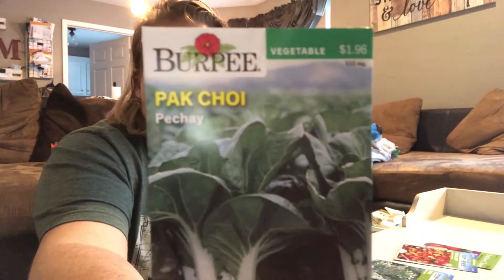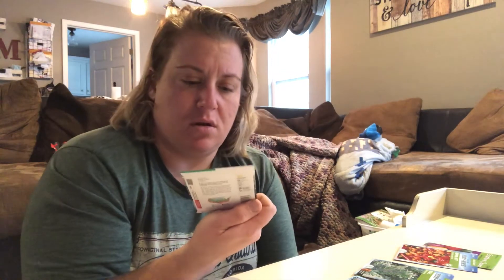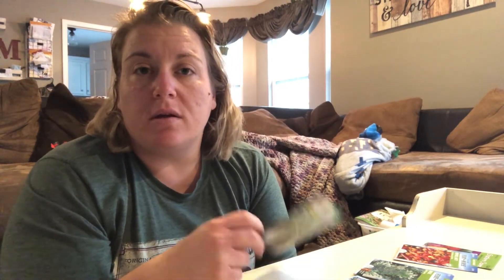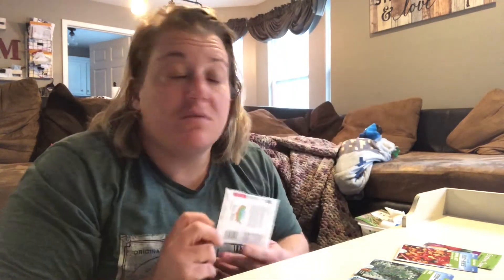Got some bok choy — that's something we've seen on some YouTube channels. It's good in stir fries. You know what I do — I get on Pinterest and put in bok choy recipes, then I make the recipe, take a picture, and post it on Instagram tagging the person I got the recipe from. So if it's good, it's good. And if it's not good, I'll just feed it to my chickens and ducks.